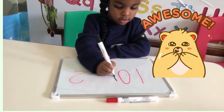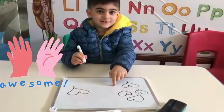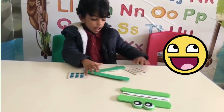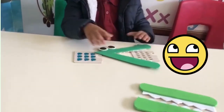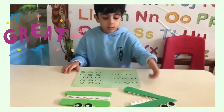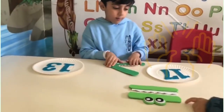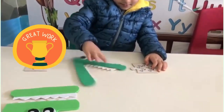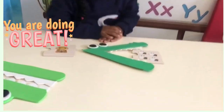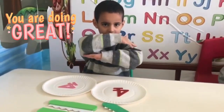Hungry, hungry crocodiles eat the bigger number. Hungry, hungry crocodiles eat the bigger number. Hungry, hungry crocodiles always eat the bigger number. Two is smaller? No, thank you! If the numbers are the same, then we use an equal sign. Hungry, hungry crocodiles eat the bigger number. Hungry, hungry crocodiles always eat the bigger number.